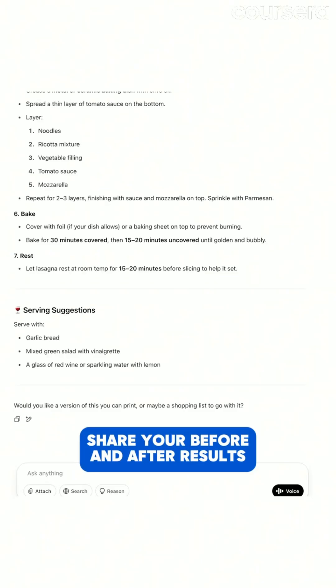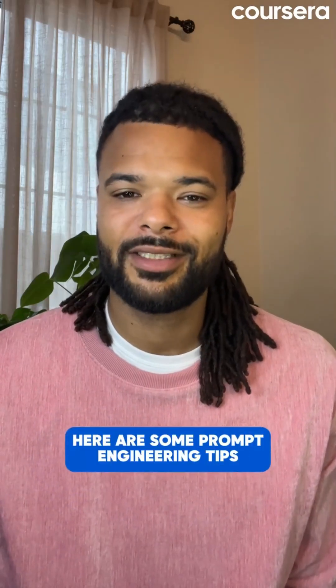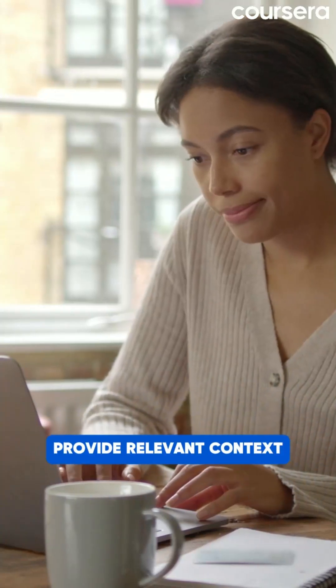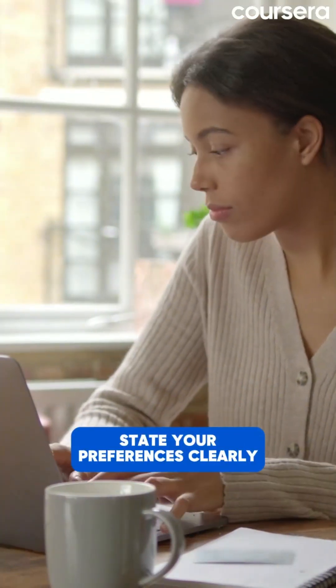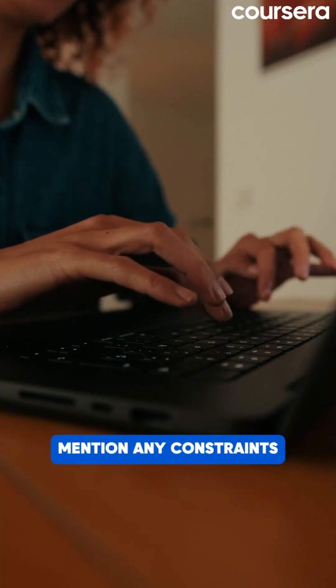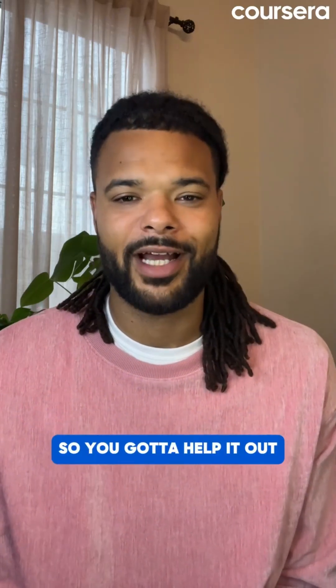Here are some prompt engineering tips to keep in mind: be specific in what you want, provide relevant context, state your preferences clearly, include format requirements, mention any constraints, and ask for what you need. Remember, the AI can't read your mind, so you've got to help it out.